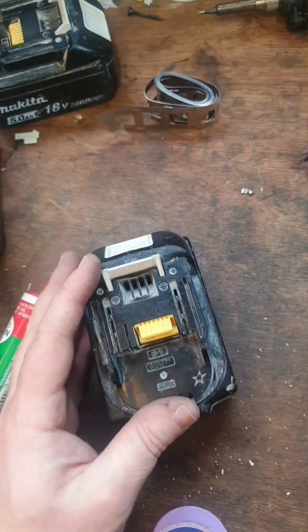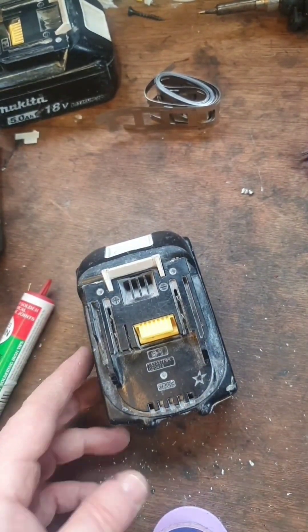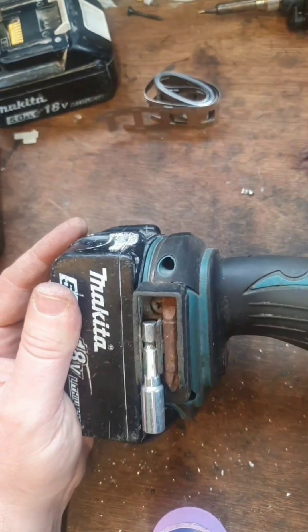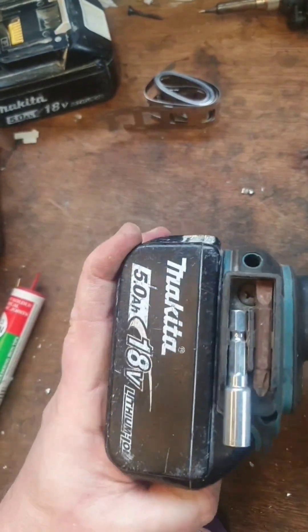We've got three bars, let's see. We've got a machine. That looks pretty good there, you know.